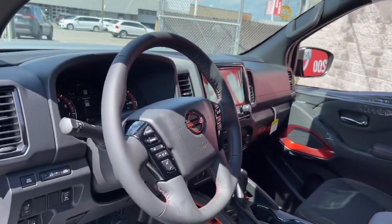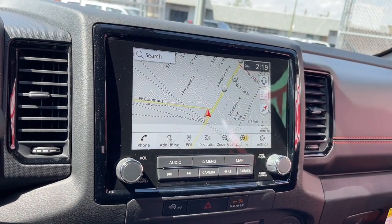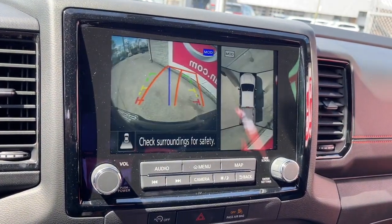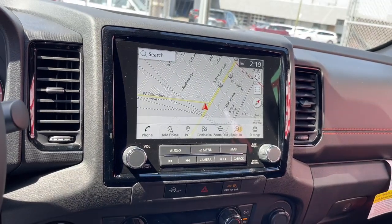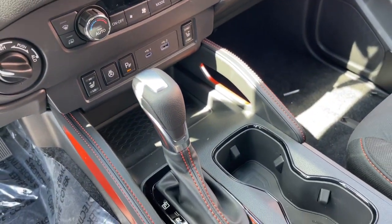The following are some of this vehicle's highlighted options: navigation system, keyless entry, remote engine start, satellite radio, fog lamps, heated mirrors, lane-keeping assist, bed liner, power driver seat, and alarm.